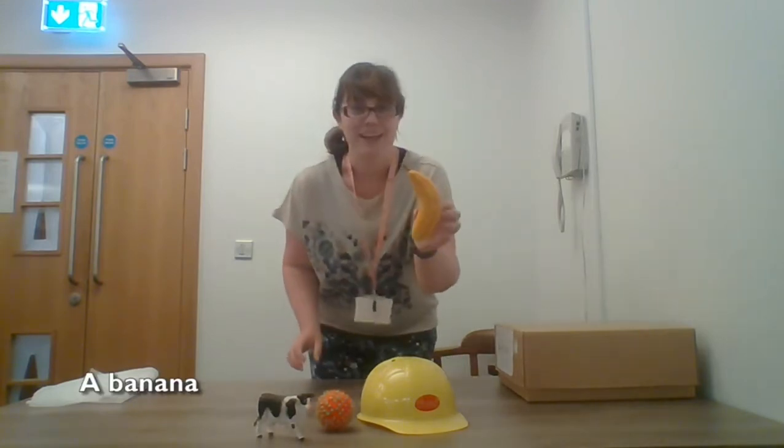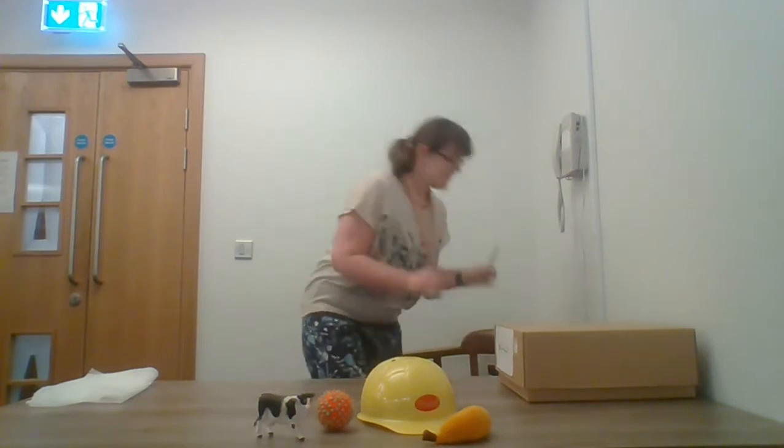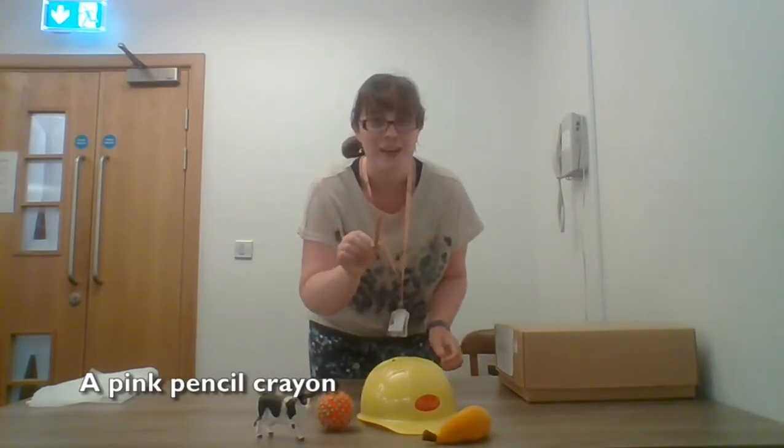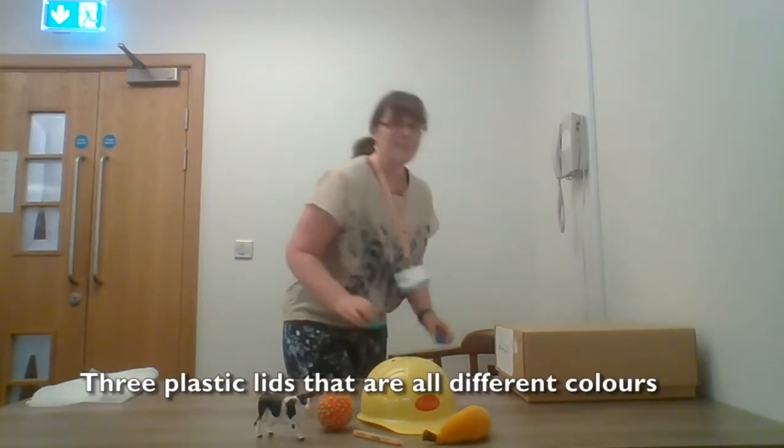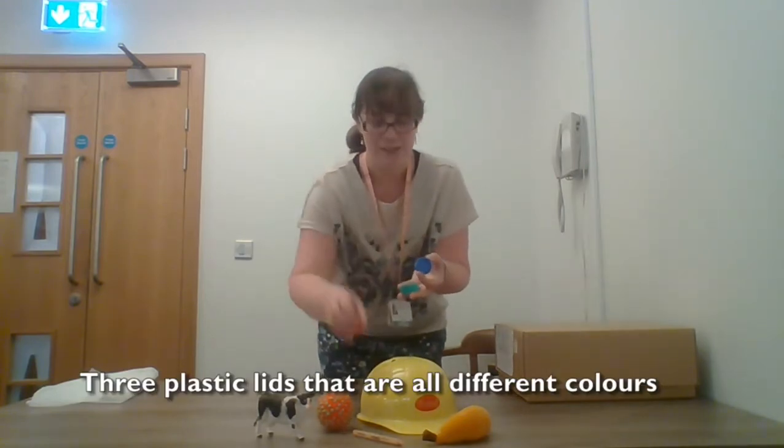A banana. A pink pencil crayon. Three plastic lids that are all different colours.